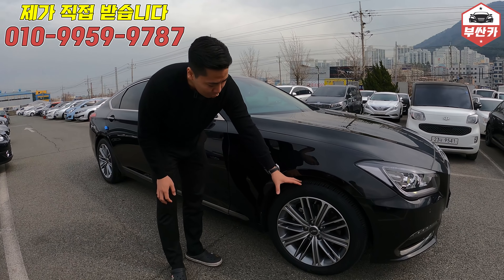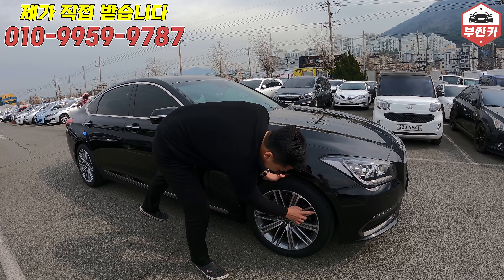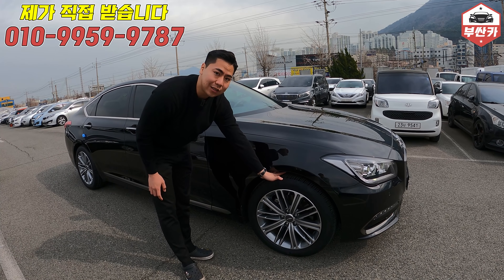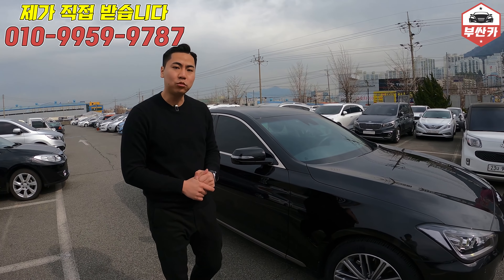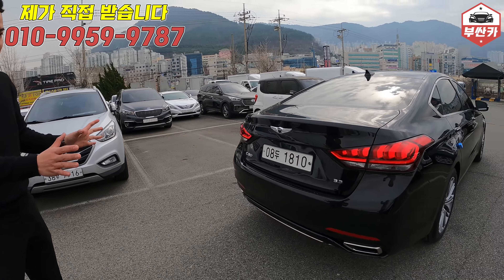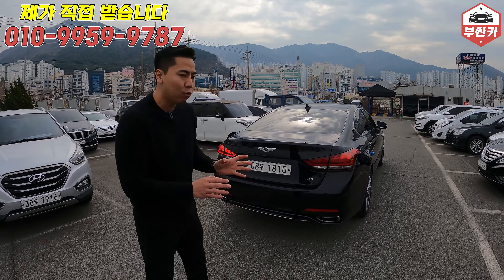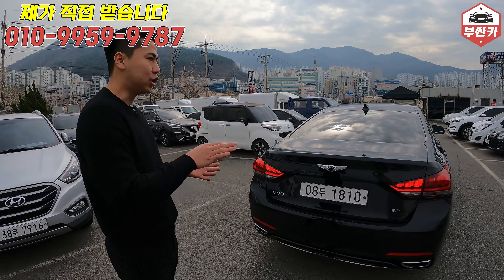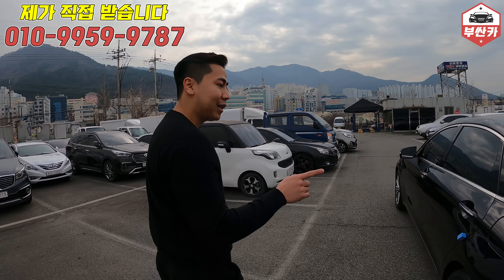옆으로 돌아와서 휠 마모도, 휠 기스 확인해보시면 심한 기스는 없고 자잘한 기스는 조금 있습니다. 타이어 마모도도 약 90~95% 정도 남아있습니다. 신형 G80이 출고되면서 오히려 구형 G80의 인기가 올라갔는데요, 가성비 쪽으로 금액은 절반 가격밖에 안 되는데 가성비가 아주 좋은 차량으로 판명이 났기 때문입니다.